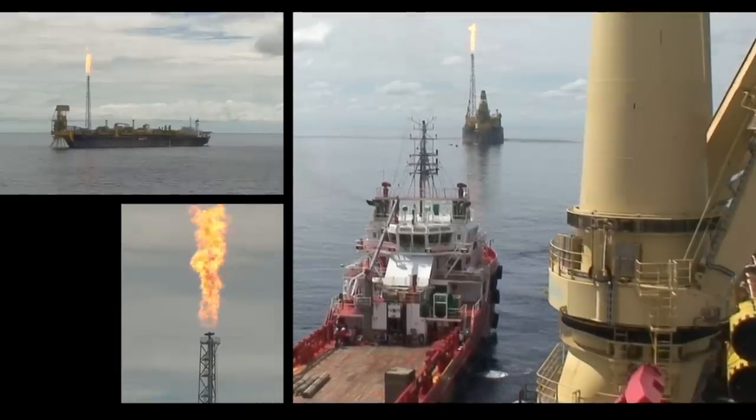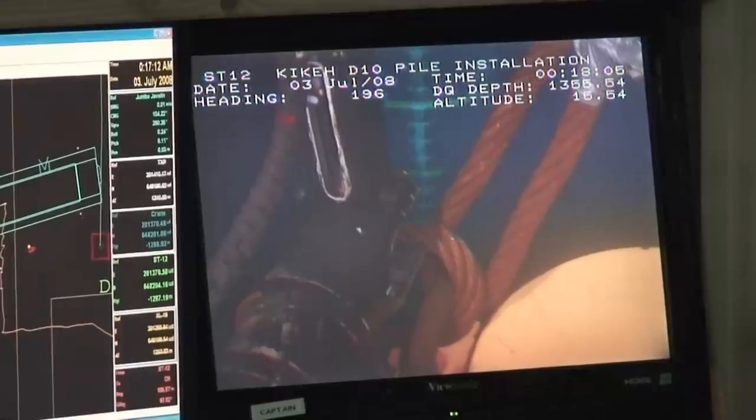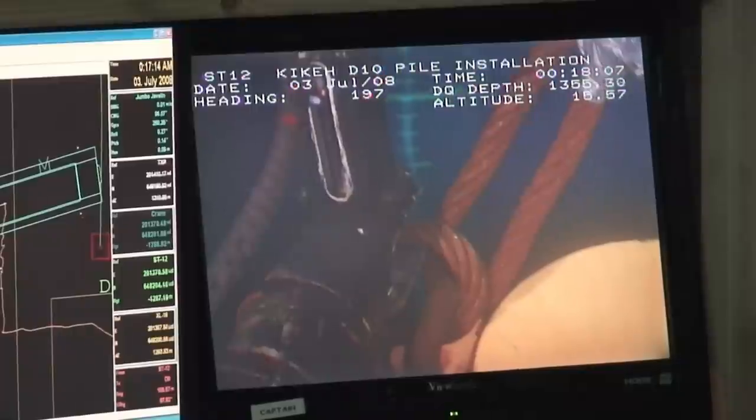The Kike Field is located 65 miles northwest of Labuan, offshore of Sabah in eastern Malaysia, in water depths of some 1,300 meters.